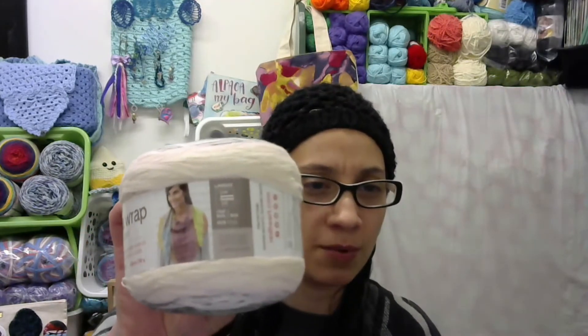The next thing I got is the Red Heart — It's a Wrap Rainbow. It's 55% acrylic, 45% cotton, 623 yards — wow, that's a lot — and it's a number one super fine. That would be gorgeous for a shawl. They actually have a beautiful shawl pattern on here. That is the second thing I got.